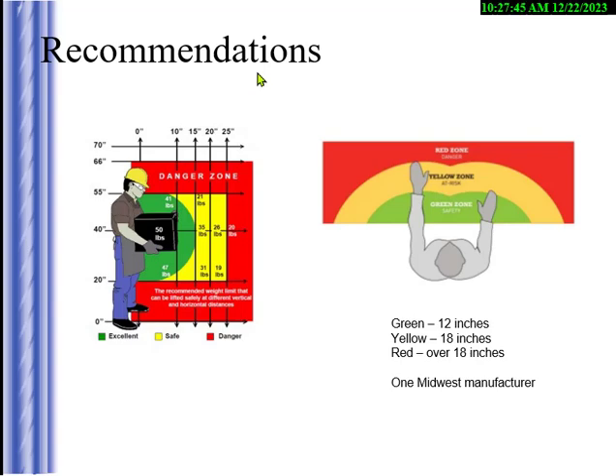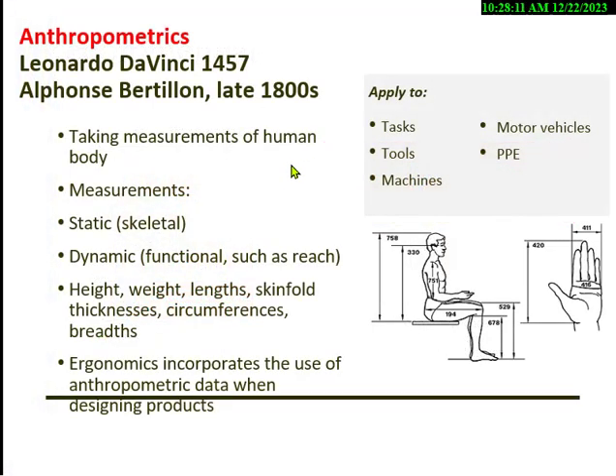People misunderstand the 51-pound limit — they think it's from the floor to wherever. No. You can't lift that much off the floor. Your knees and back can't handle it, and you're in an awkward posture trying to grab it. The easy rule: floor is 20 pounds, waist level is 50 pounds with a good grip. Sometimes I give questions about anthropometrics.